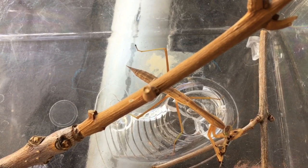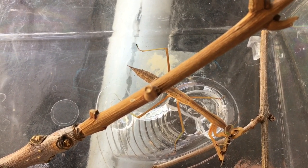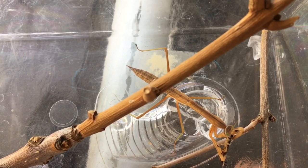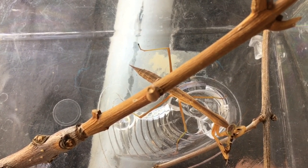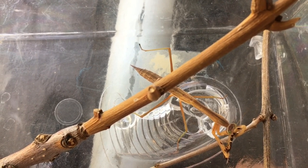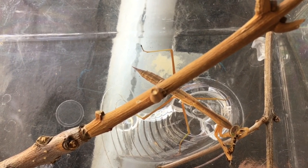Mantises prey on a variety of insects, but there are some that I refuse to feed my mantises. In this video I will show you which insects or additional creatures I do not feed my mantises.